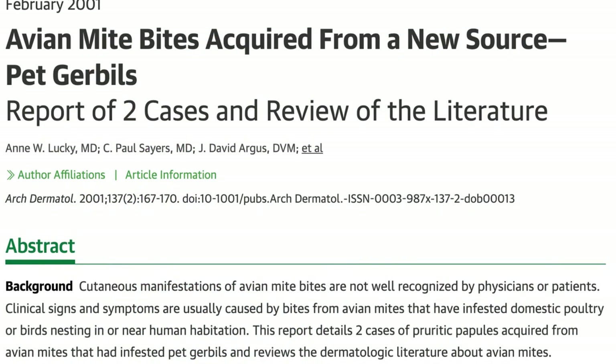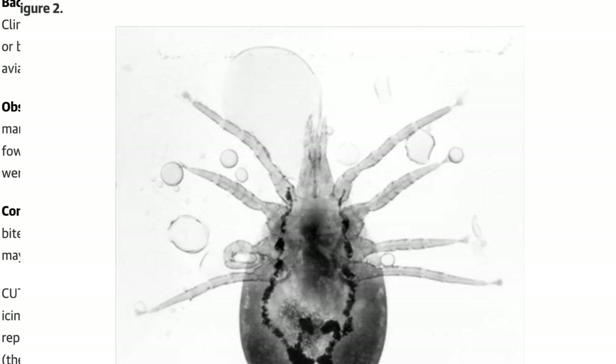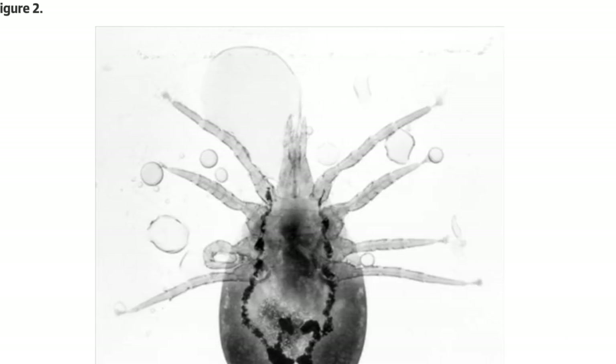There was even a study published in 2011 on bird mites infesting some gerbil cages. The family had been experiencing all kinds of skin rashes for almost a year before the bird mite infestation was discovered. We'll link to the study in the description.